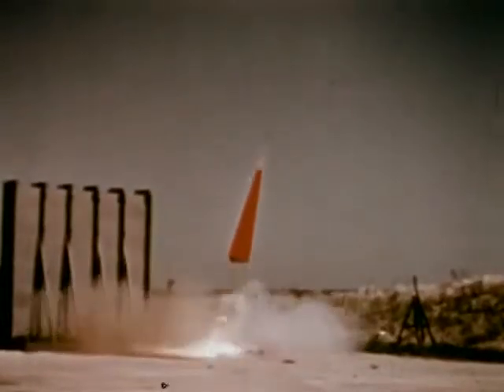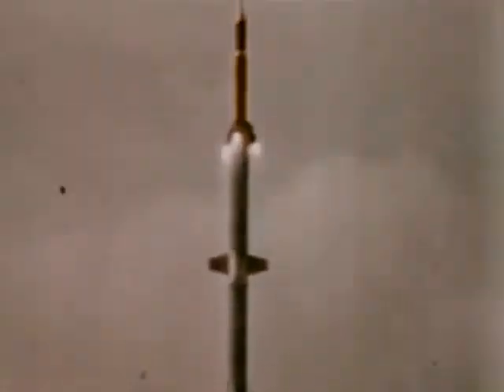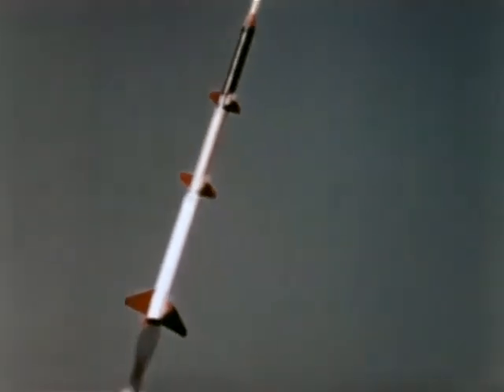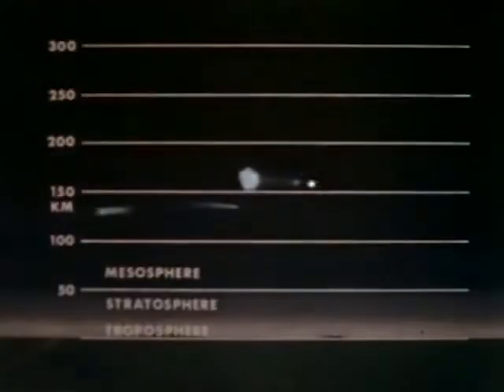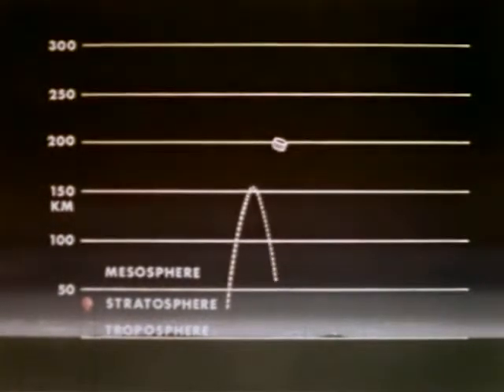For one thing, the relatively low cost. For another, the ability to carry relatively large payloads. The ease and low cost of payload recovery. The check-out of experiments which may be later flown in satellites. In this chart of the atmosphere cross-section, you can see the gap between balloons and satellites. Sounding rockets fill this gap, contributing to the world's scientific knowledge about weather and the ionosphere.